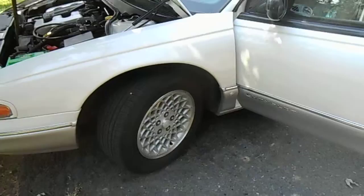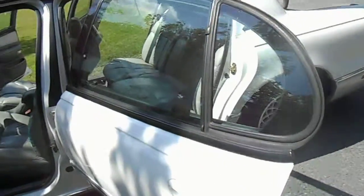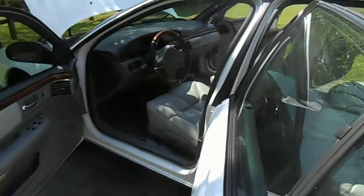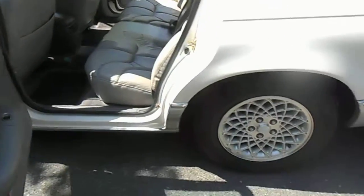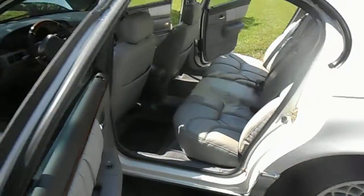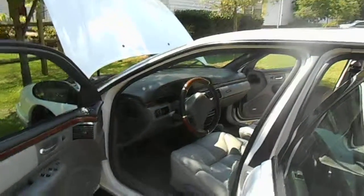So that's the car all cleaned up, looking pretty again. That's just a quick walk around to show you my nice, freshly detailed car. Okay, that's it.